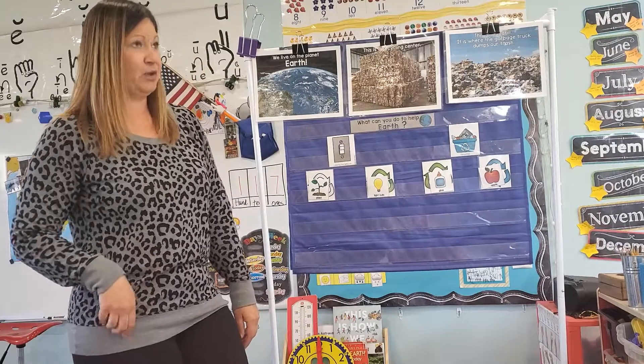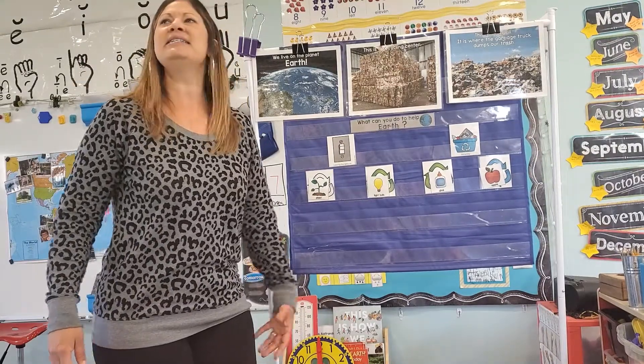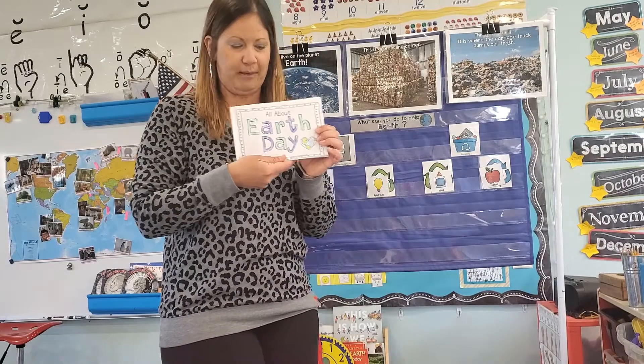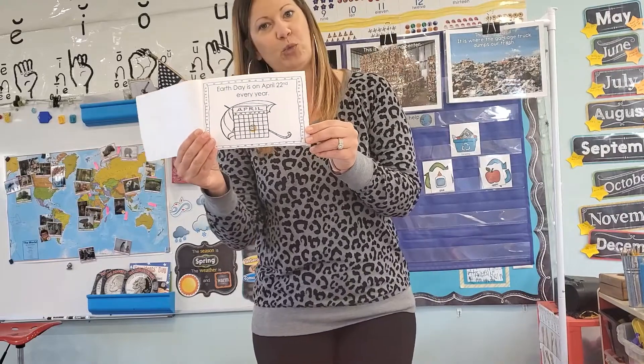Easy peasy. Today is Earth Day! Let's learn a little bit about Earth Day before moving into calendar time. Earth Day is celebrated on April 22nd every year.